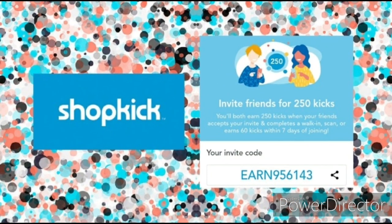You're also going to need to sign up for Shopkick. Shopkick is a really cool rebate app — there are all kinds of ways you can earn kicks and then turn those kicks into gift cards. You can earn kicks by walking into a store, by watching videos at home, or just by scanning products in the store. You don't even have to purchase anything necessarily to earn those kicks. My referral code is on the screen and in the pinned comment. You and I both will receive 250 kicks when you earn your first 60 kicks within seven days of signing up.